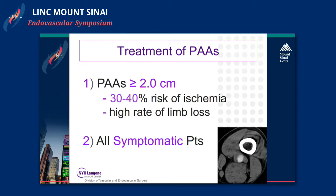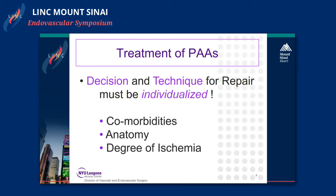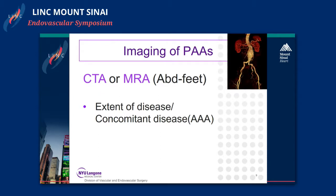In general we treat popliteal artery aneurysms that are two centimeters or greater, as there is a 30 to 40 percent risk of ischemia and a high rate of limb loss. We also treat almost all asymptomatic patients. However the decision and technique on how to repair must be individualized based on the patient's comorbidities, the anatomy, and the degree of ischemia.